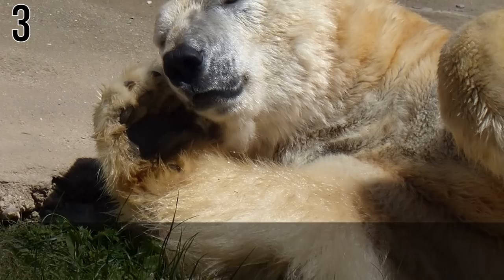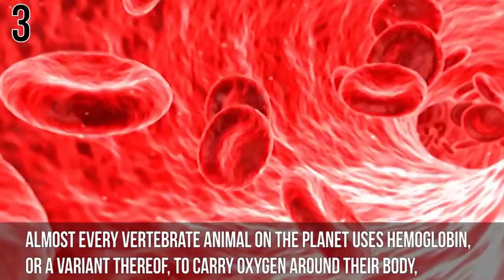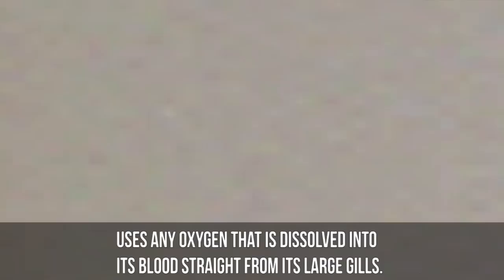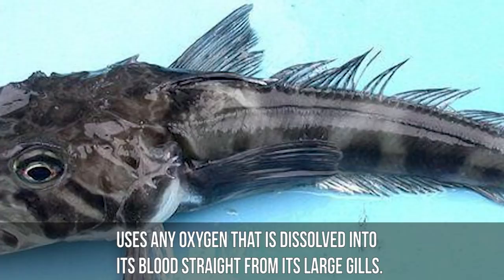Number 3: Ocellated Ice Fish. Almost every vertebrate animal on the planet uses hemoglobin or a variant thereof to carry oxygen around their body, giving blood its characteristic red color. However, the ocellated ice fish has clear, water-like blood completely free of hemoglobin. Instead, this Antarctic fish uses oxygen dissolved directly into its blood straight from its large gills. The advantage is that the blood is more easily pumped through the body, but the side effect is that the ice fish must lead a very sedentary lifestyle.